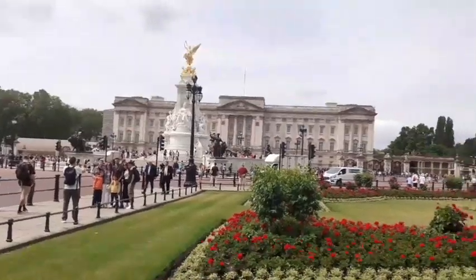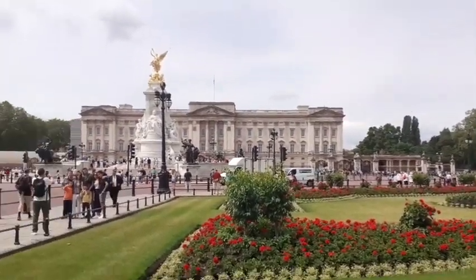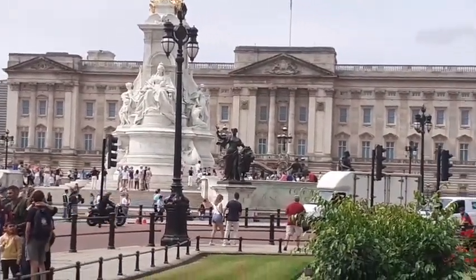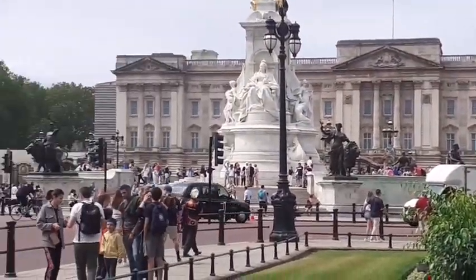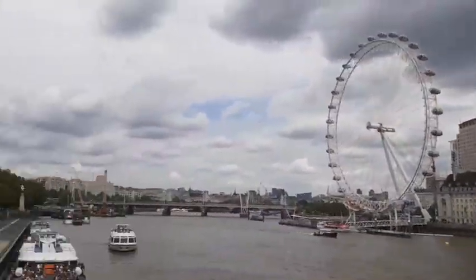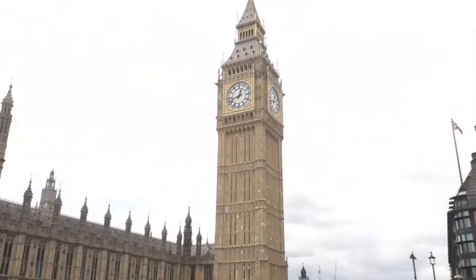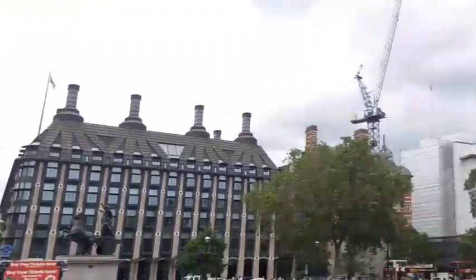Let's roll the footage and find out what Blu-rays I pick up. Now even if you don't live in the UK I'm sure you can recognise where we're at — yes, we're at the very famous UK landmark, Buckingham Palace.